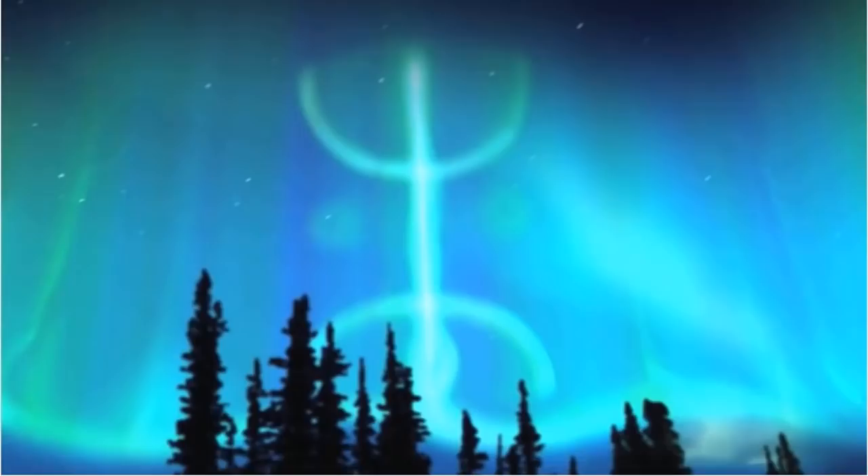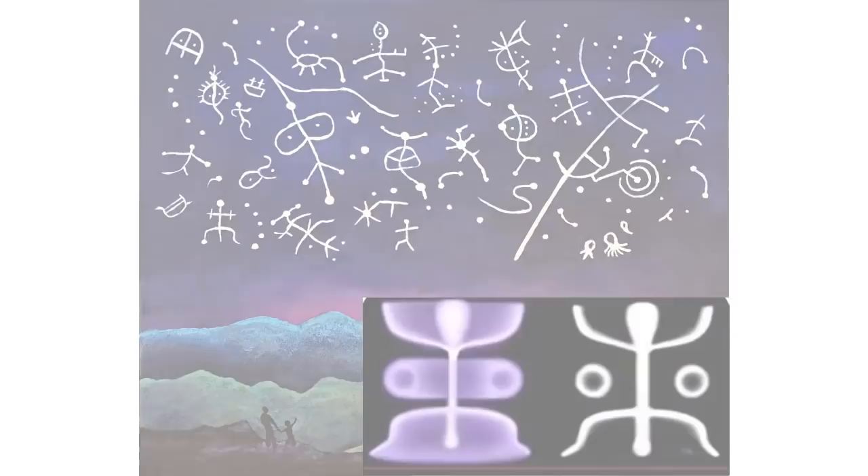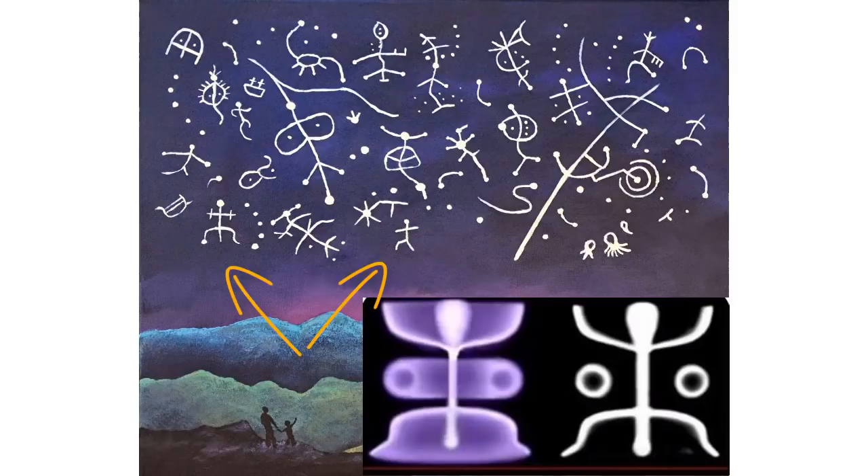If you want to learn more about electric geology, the electric universe, and how myths and legends were formed with Saturn and different planets, Thunderbolts Project is where you want to head. Around the world you see the squatter man everywhere — it is the most basic form of petroglyph across the planet. The one on the left has more voltage into it, it's more highly charged — that's why there are extra filaments forming off of it. The one on the right is at the low-voltage beginning formation. You can see how many squatter men are through that rock, scribed as sky formations.